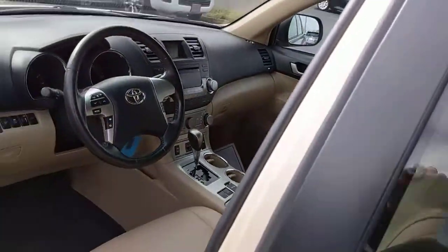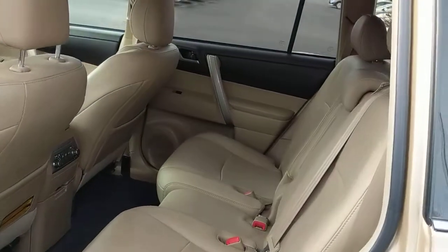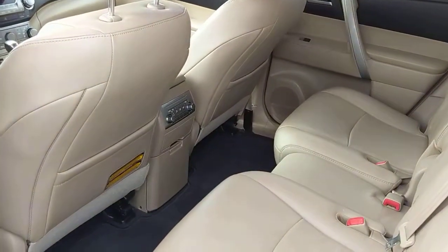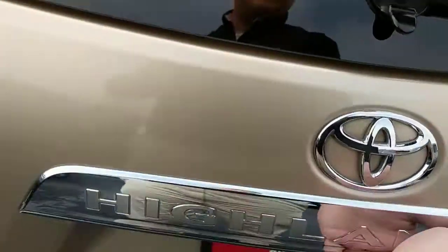Come on into the back. This is the gold on tan — great choice of interior. We do have the rear AC controls here. Come on into the back. This does have a backup camera.